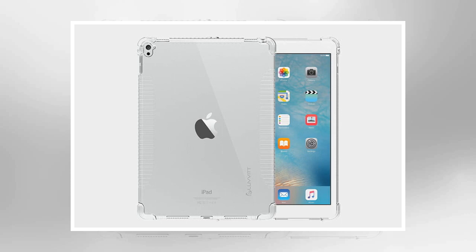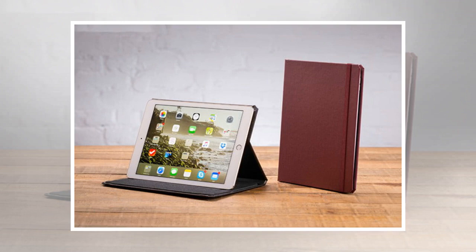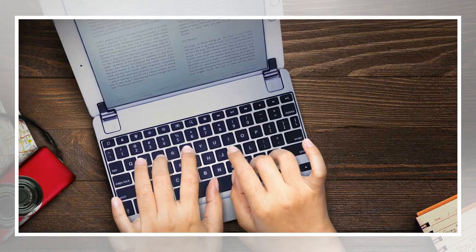LifeProof's offering isn't cheap, but if you feel the need for a waterproof iPad Pro case, then it may be your only option. The case seals your Apple tablet inside and scores an IP68 rating, which means you can submerge it in up to 6.6 feet of water for an hour. The case also provides solid protection against sudden impacts, not to mention snow and rain. You can even fold the cover back and use your iPad Pro in landscape mode, or in one of several positions.